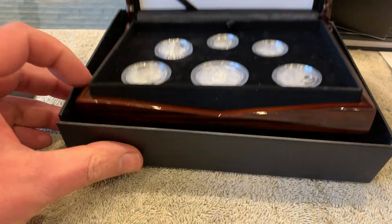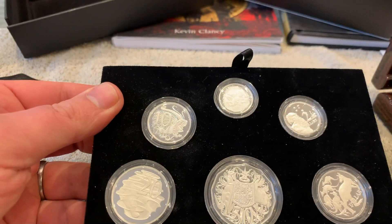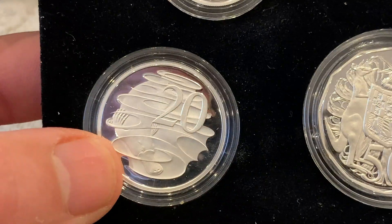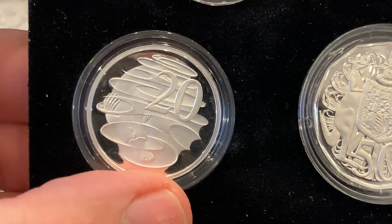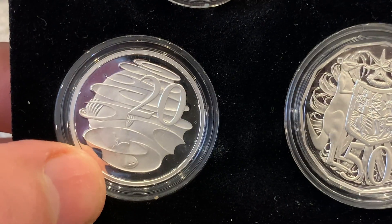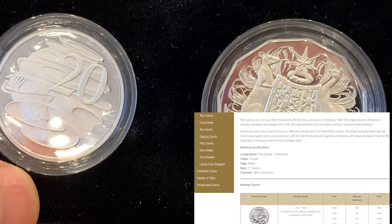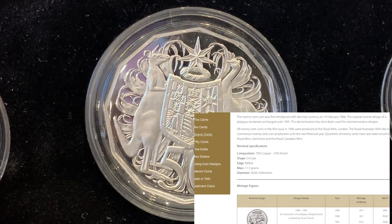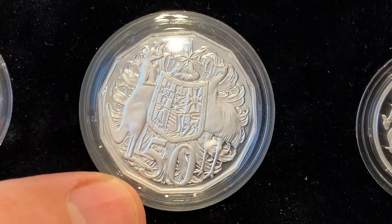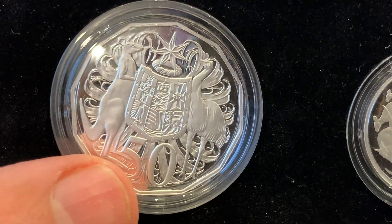Let's have a close look at these. So we've got the 20 cents there. If you look at the design, that could almost be a brand new design for 2020, but it's not - it's been around since the 1960s, around 1969. That's a lovely coin. Kev has sent me one of these before, and I actually found one of them in a charity shop last year - not a fine silver one, but I came across one of them.